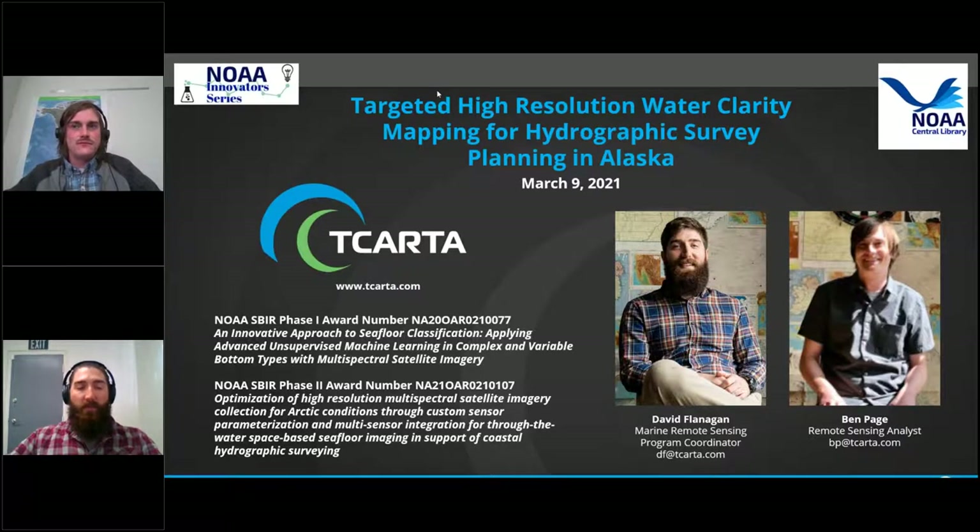As a follow-up to the ICESat-2 question: is the machine learning approach proprietary? Yes, that is proprietary. We developed that methodology in-house as part of the NSF grant — it's part of our internal workflow. A question also asks: do you have a big bill for computation like AWS for data analysis? PlanetScope imagery processing in-house is expensive and cumbersome, but we have internal servers that allow us to do a lot of this processing in-house.